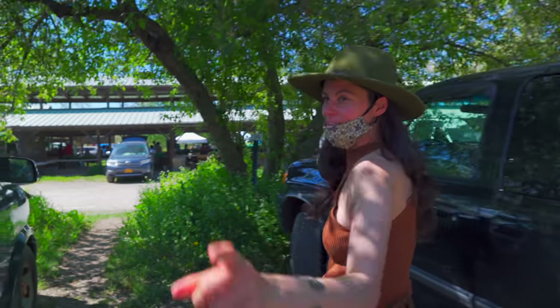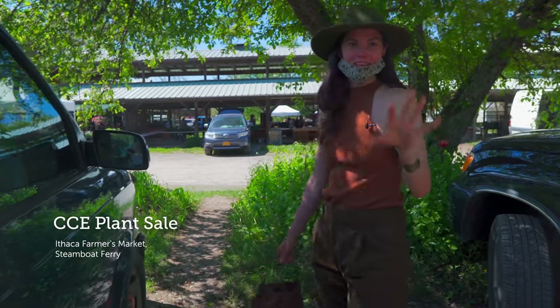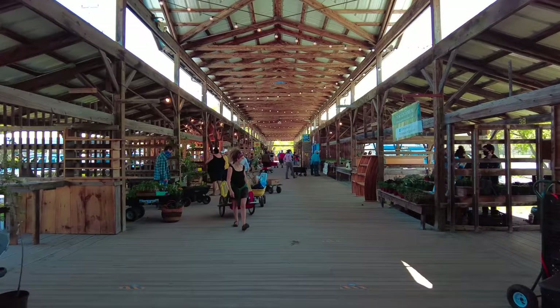What are we doing here? We are going to a plant sale — the Cornell Cooperative Extension plant sale. But we're at the farmer's market. That's being held at the farmer's market — all plants, no food this time, all plants.